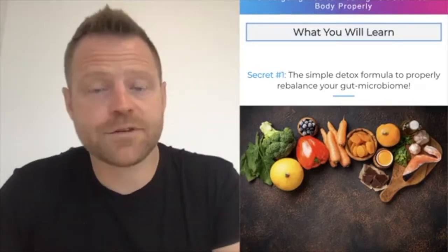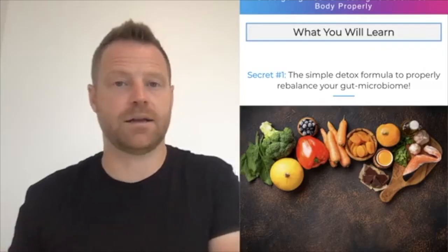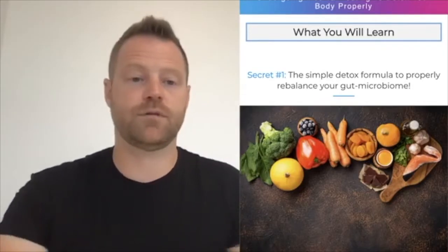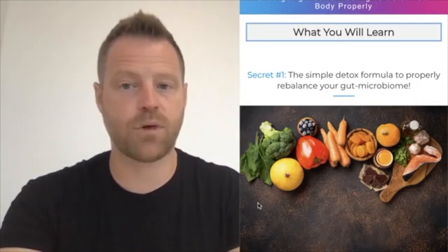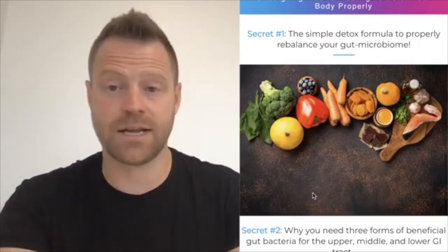Here's what every person needs to know after taking an antibiotic to properly detox your body, so that the chemicals used during that process don't harm you, even if you didn't feel any of the symptoms. What you're going to learn here is number one, the simple basic detox formula to properly balance out your gut microbiome, especially after an antibiotic.